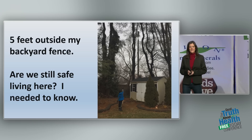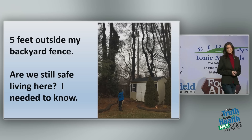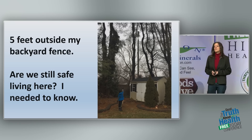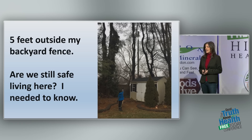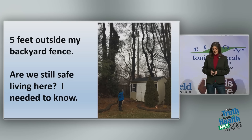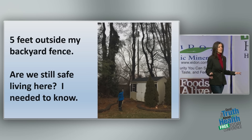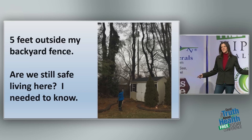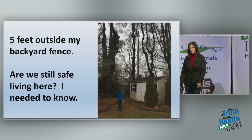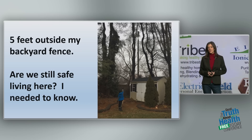I have one five feet outside my backyard fence. It's only 70 feet from my children's beds, and I want to know: are we still safe to live in this house? So I called town hall and asked what the equipment was and how I could know that it's safe. I was told the equipment is perfectly safe because it's FCC compliant. So what does FCC compliant mean?